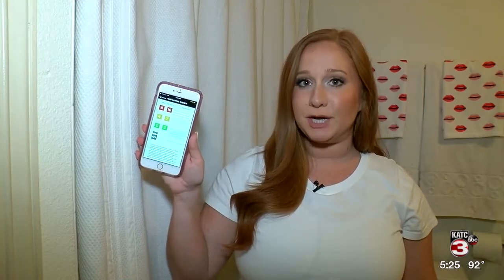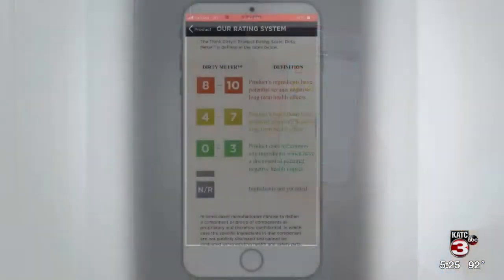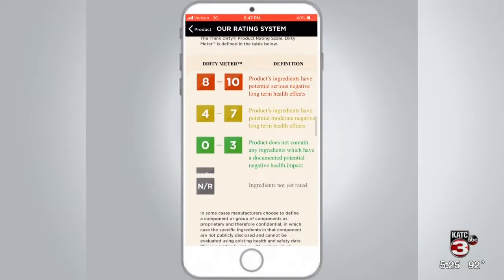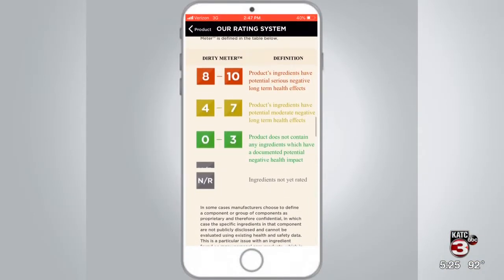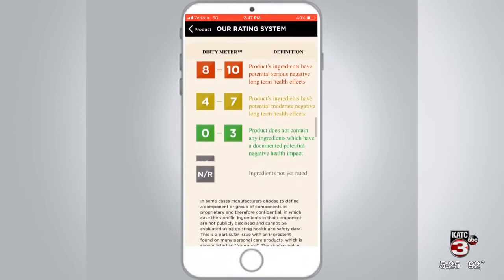On the dirty meter, products that pose the lowest risks to your health are ranked 0 to 3. A product with potentially moderate negative health effects will be between 4 and 7, and products with potentially serious negative health effects will show between an 8 and a 10.